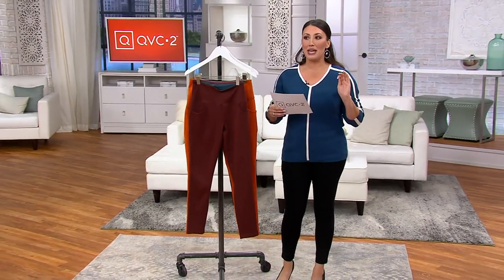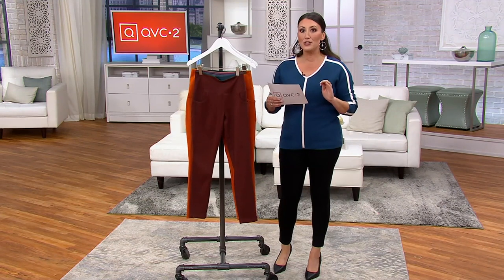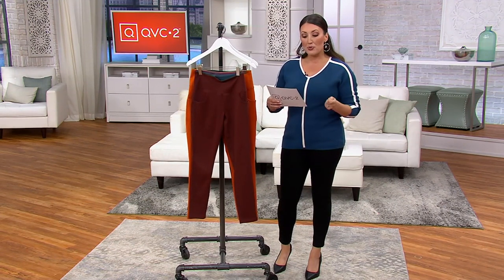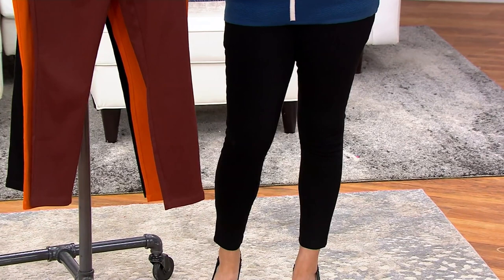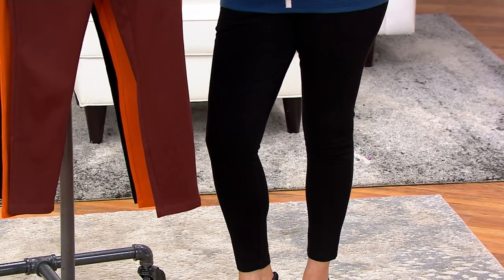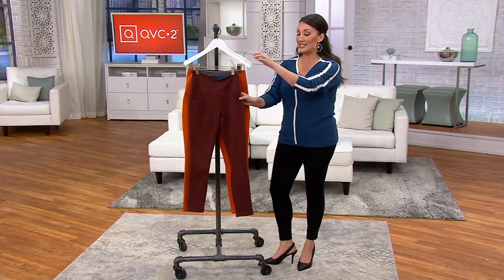I am wearing these pants. I've had them on for about two hours and they feel so good. This is the Women with Control Prime Stretch Denim Leggings with Pockets. It's available in regular, petite, and tall, sizes extra extra small through 5X. We have so many color choices — let's do colors.